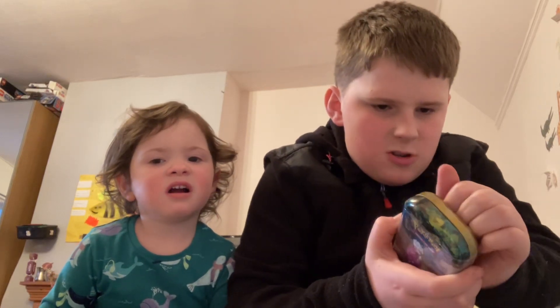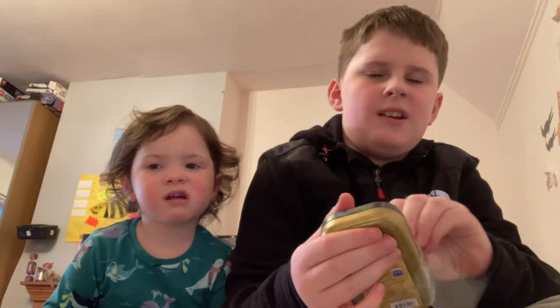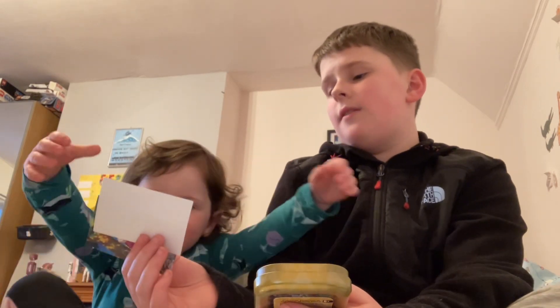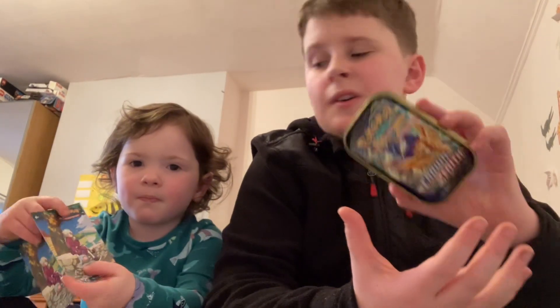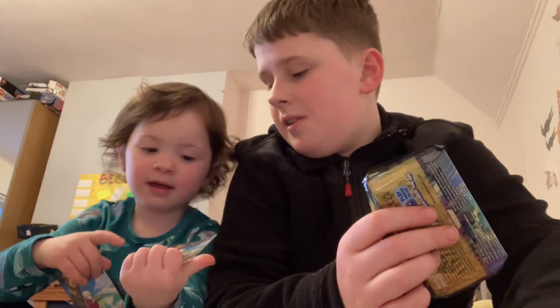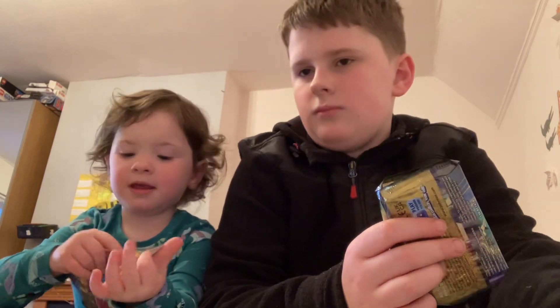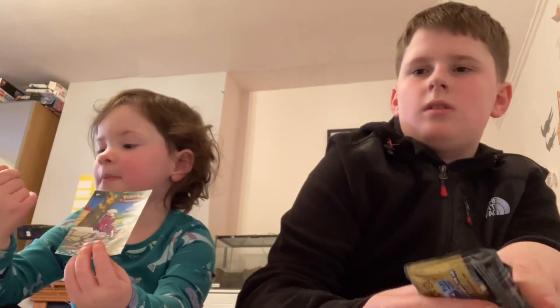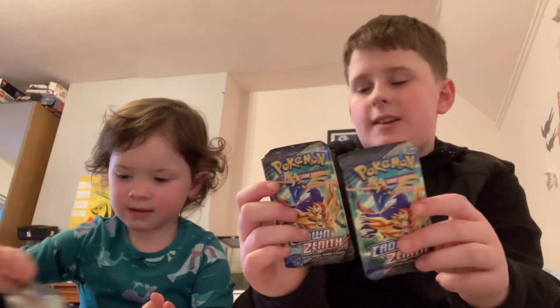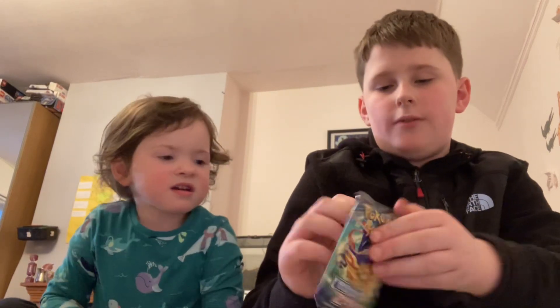We're gonna rip this right open — ready Kevin? See, do you want to show everyone what you've got? A gold sticker — what else do you get? And it's what was on the packet, a picture of him. Now you've also got two booster packs, so what do we do the card trick for you?